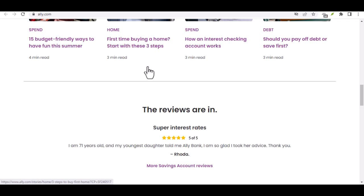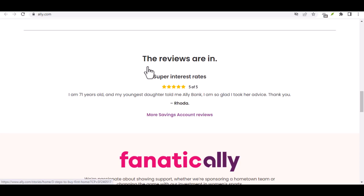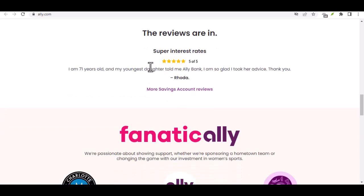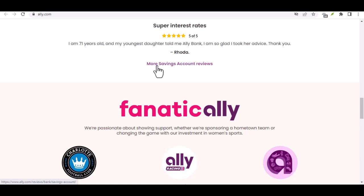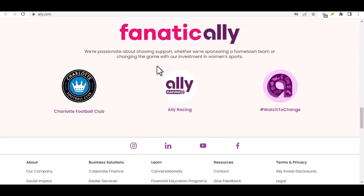Convenience — online banking offers a high level of convenience. You can manage your finances from anywhere, anytime, through Ally's website or mobile app. This allows you to easily transfer money, pay bills, and monitor your account activity. Security — online banks like Ally invest heavily in security measures to protect your financial information. They use encryption technology and other security protocols to keep your money safe.